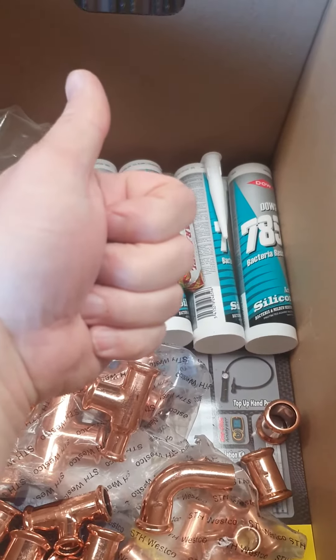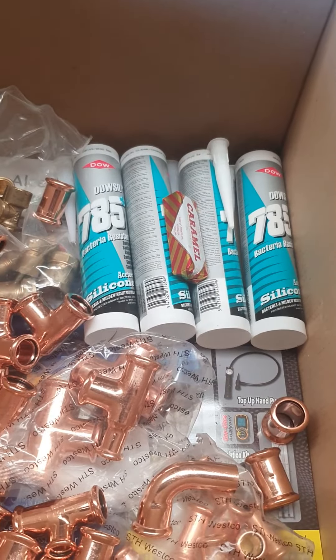That should hopefully make it all the way to Castle Douglas tomorrow. McDonald Plant Splice dot com — free delivery on all orders over £50 plus VAT. Thank you.